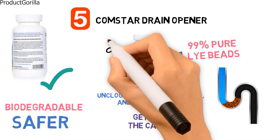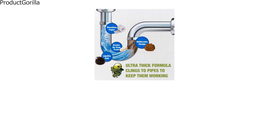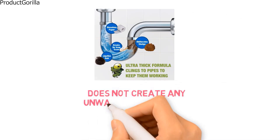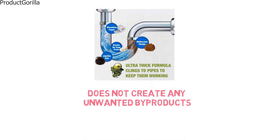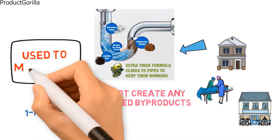The Comstar Drain Opener is a powerful, industrial-strength cleaner that is safe to use on fine fixtures, chrome trim, and metal or plastic pipes. The cleaning action does not create any unwanted byproducts such as smelly fumes, and has become a favourite for use in homes, schools, hospitals, cafeterias, and restaurants. The beads come in a one-pound container, and they can also be used to make soap.